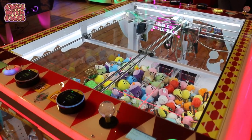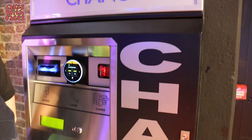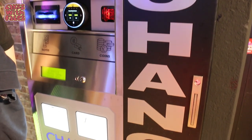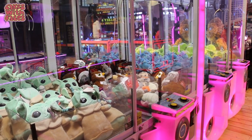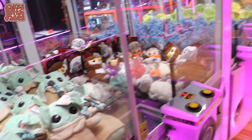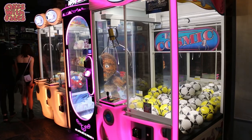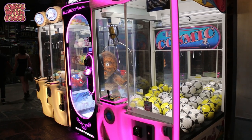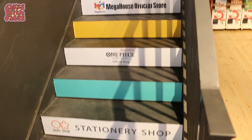Here we've got a kind of low-down UFO catcher that you look down on. There's a change machine and it does take cards as well. I hope in the future they'll have more Japanese-style prizes in the UFO catchers — they do have plushies as prizes in Japan, but at the moment these seem more UK-style. It says Miffy's coming soon, I wonder what that's going to be.